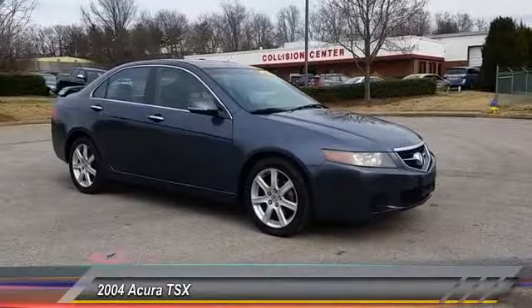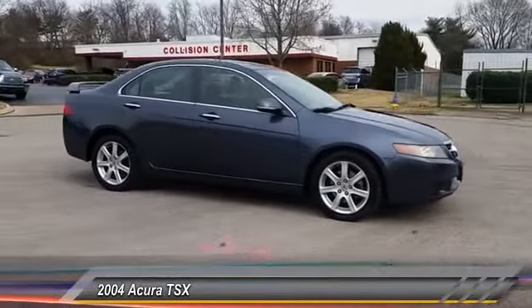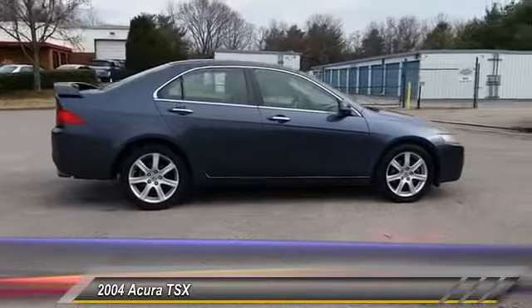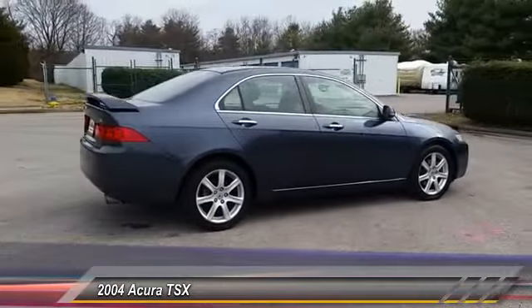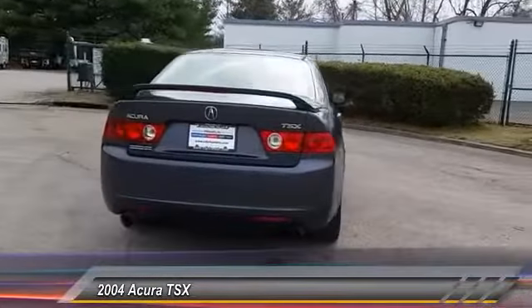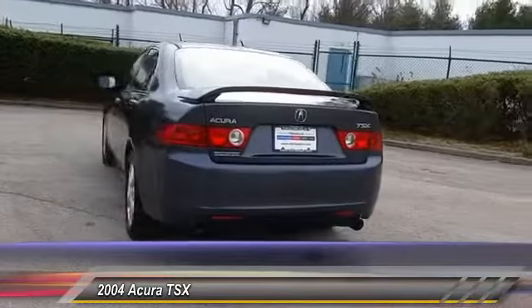2004 TSX. The Acura TSX uses quality materials and is built with excellence. It comes equipped with a spacious interior and an impressive list of standard features, and is priced below $10,000. This vehicle has less than 130,000 miles.